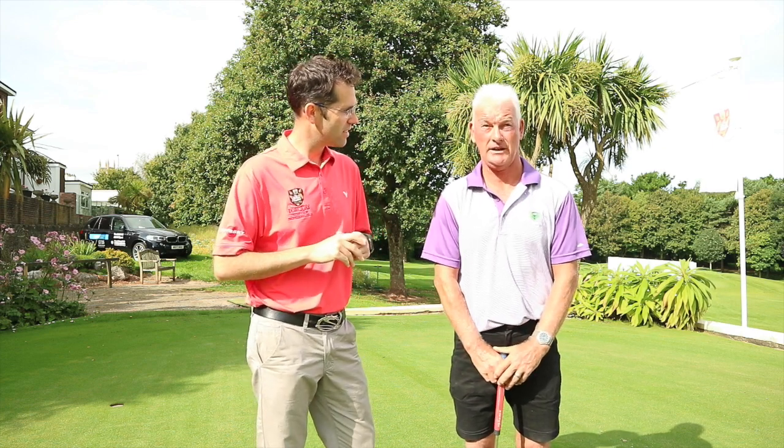We're here on the putting green at Torquay Golf Club. We have Jeff Holland, a member of the golf club who's kindly volunteered. We're going to have a little look at your putting today Jeff. Would you say it's the best part of your game or is it something we need to look at? It's probably the most important part but certainly not the best part of my game.